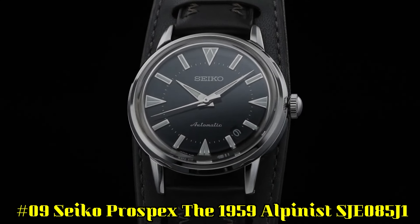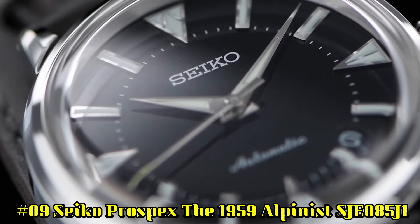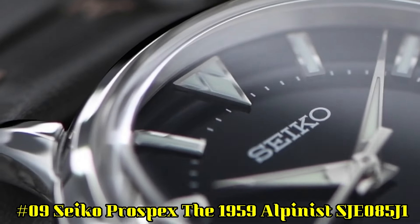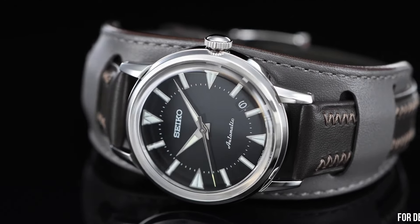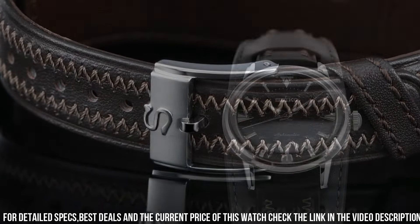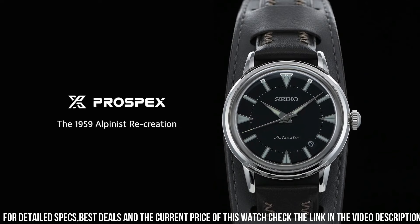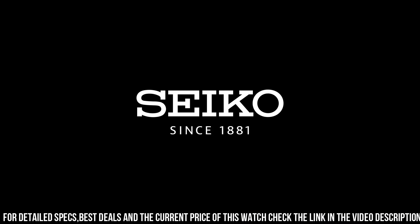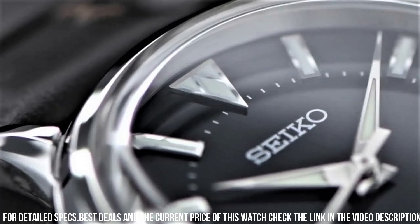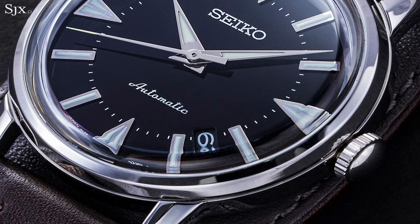Number 9: Seiko Prospex The 1959 Alpinist SJE085J1. Case Diameter: 36.6mm. Case Thickness: 11.1mm. Case Material: Stainless Steel. Dial Color: Black. Lumi: Yes. Water Resistance: 100m. Strap: Bund Strap. Caliber: 6L35. Functions: Hours, Minutes, Seconds. Power Reserve: 45 hours. Winding: Automatic. Frequency: 28,800 VPH. Jewels: 26. This is a great watch.